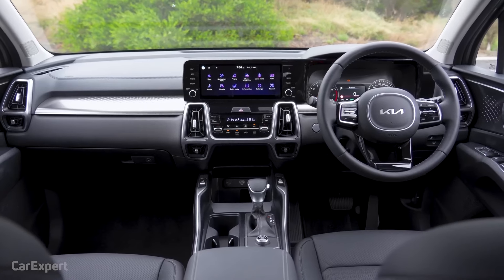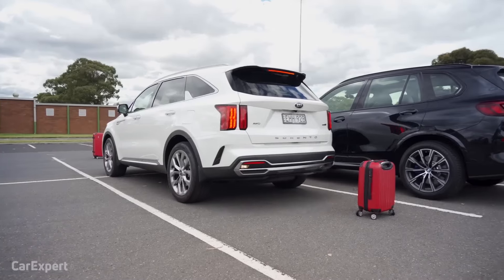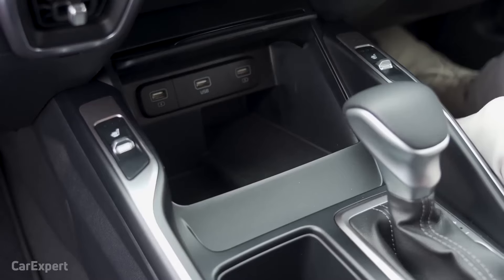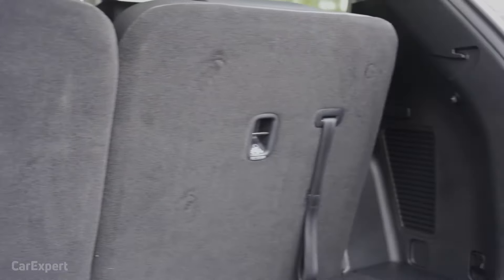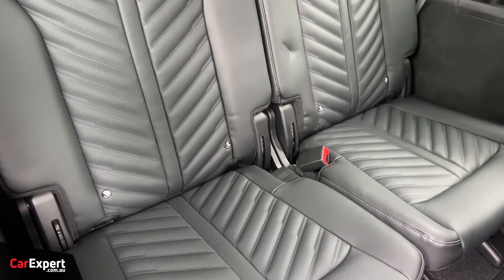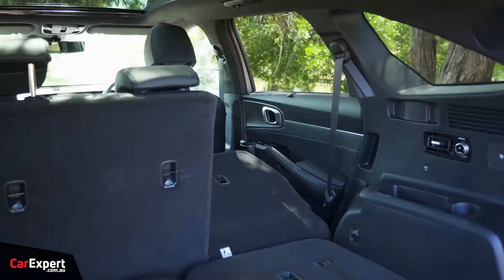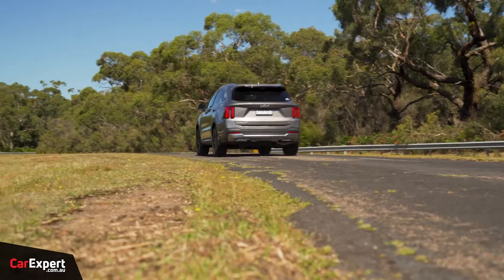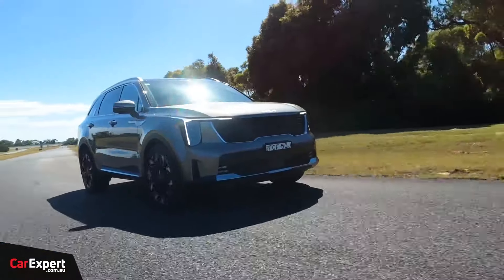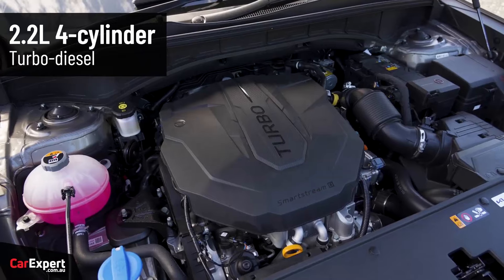The Kia Sorento is a family SUV that offers a spacious and comfortable interior, impressive performance, and a suite of advanced safety and convenience features. It comes in five trim levels — LX, S, X, SX, and SX Prestige — with a starting price of around $30,000. The Sorento's interior is designed to accommodate up to seven passengers, with ample legroom and headroom in both the front and rear rows. The seats are supportive and comfortable, even on long journeys.